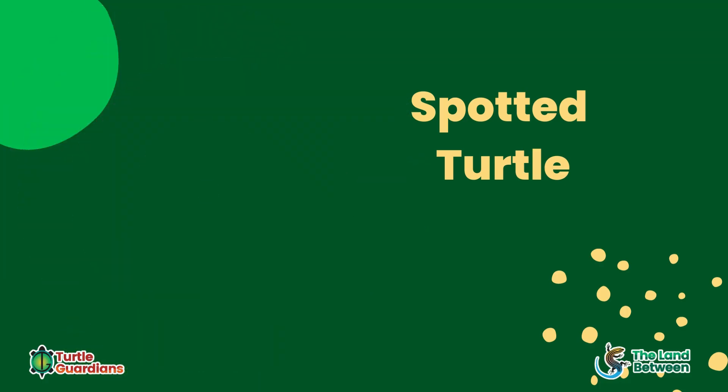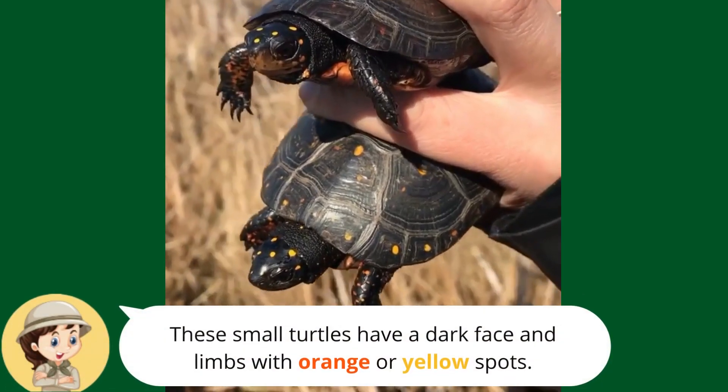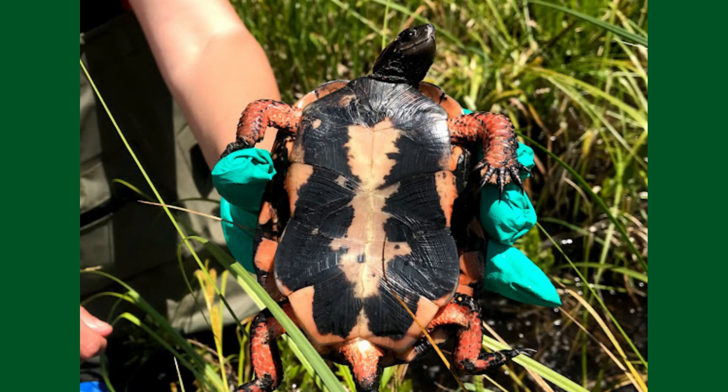Spotted turtles are one of Ontario's smallest turtles. They have a dark carapace and are covered in yellow and orange spots. They have a black head and limbs with orange markings. The plastron is orange with large black blotches.